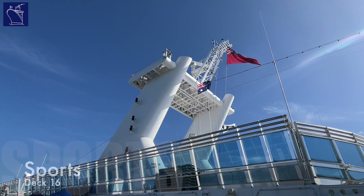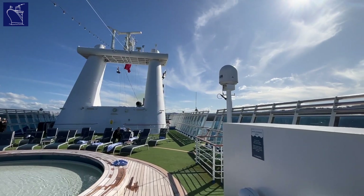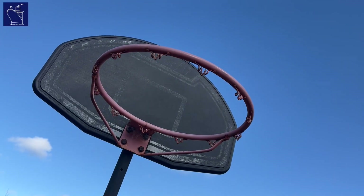On top of the ship, Sports Deck — the smallest aboard Coral Princess — provides a blend of relaxation and recreation, with the intimate splash pool area at the forward end of the deck, juxtaposed by the energetic sports centre at the aft, complete with basketball court.